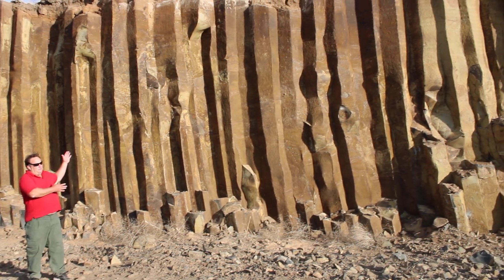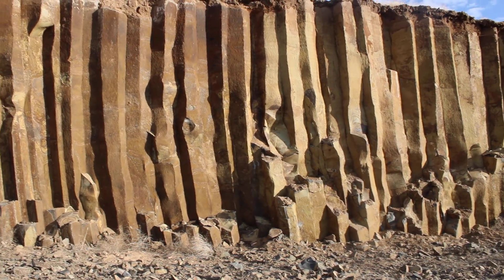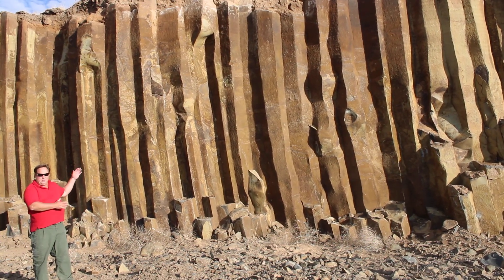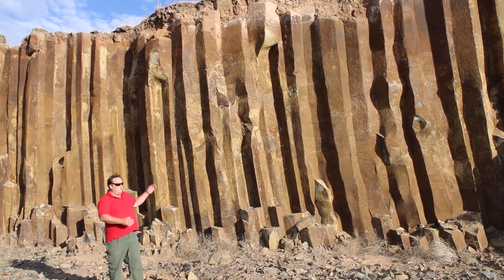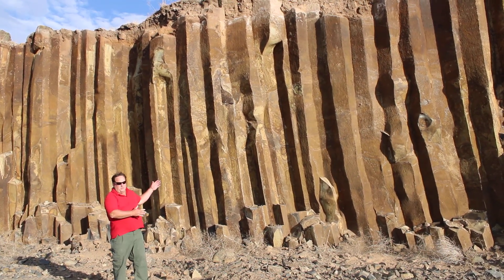We have an incredible selection of basalt available now. It's taken me about three years to find a basalt quarry, because most of the time it just goes through middlemen or third or fourth parties. So I'm on the rock and I'm bringing the rock to you at a good price.